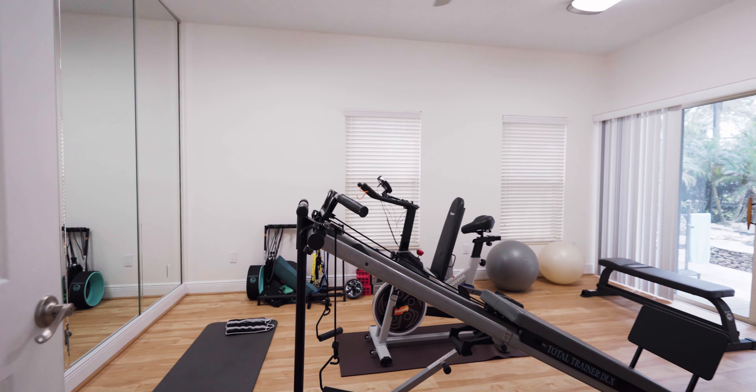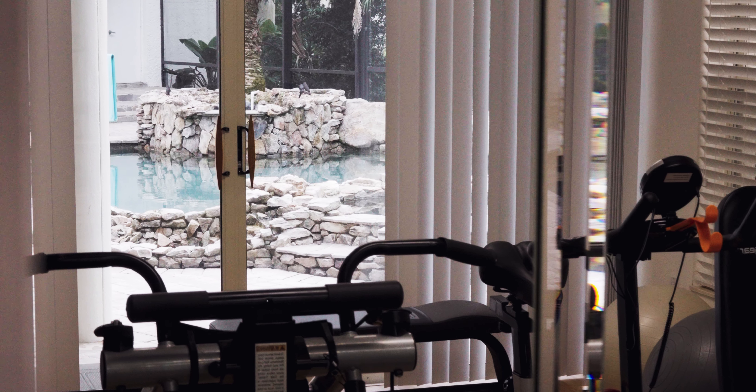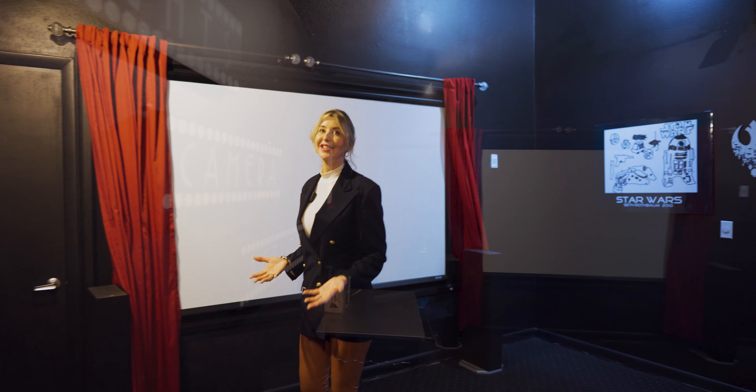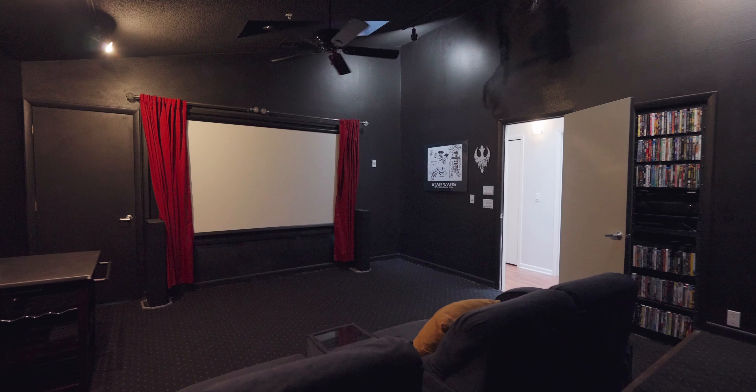In this west wing of the home we also have the private office, sauna, and personal gym. Lights, camera, action — this 10-seat theater is awesome for movie night or sports night.